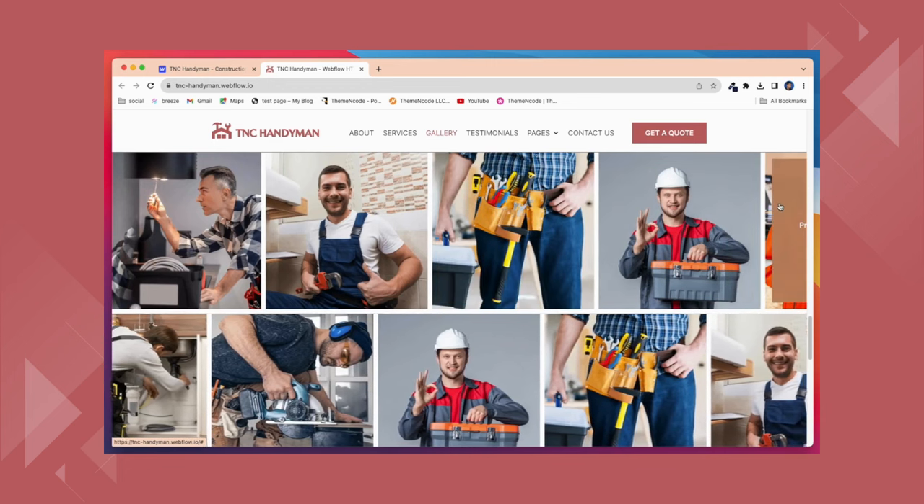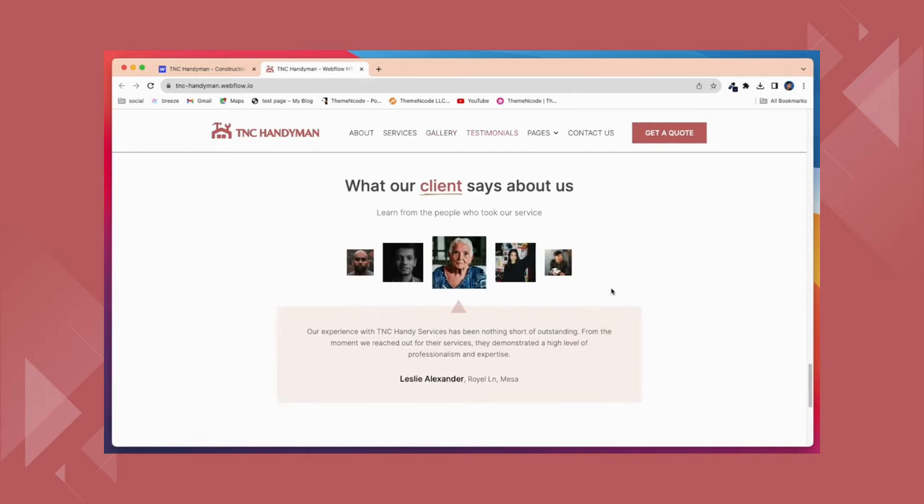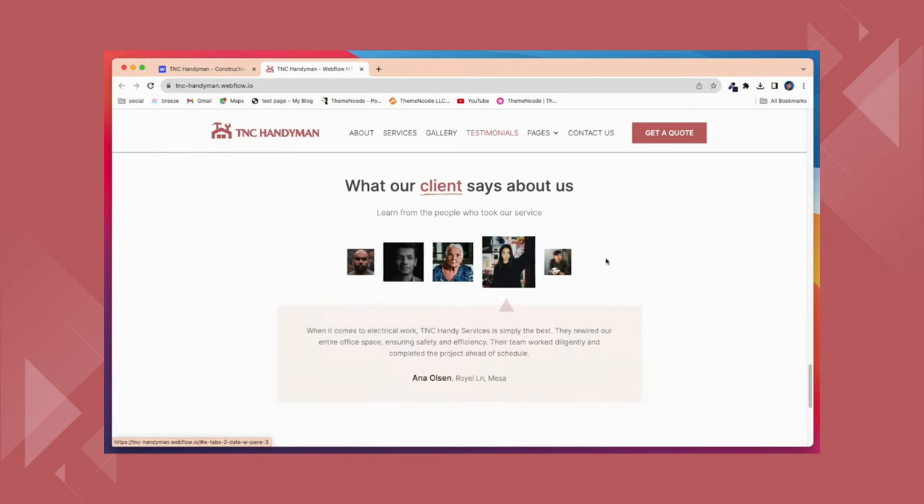This template includes best optimizing sections like Hero section, Testimonial section, Services section, Who We Are section, and many more. All graphics are optimized for devices with high DPI screens.